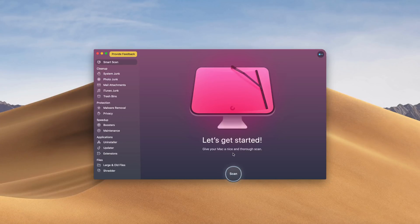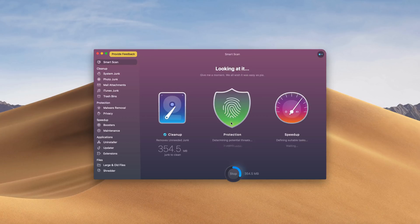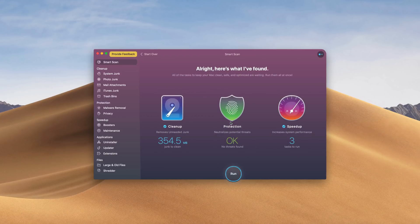This video is sponsored by CleanMyMac X. If you need to speed up your Mac or PC, then CleanMyMac is for you. This program also combats malware and viruses and has a ton of other features that I use on a daily basis. So if you want to speed up your computer and protect it at the same time, check out CleanMyMac via the link in the video description below.